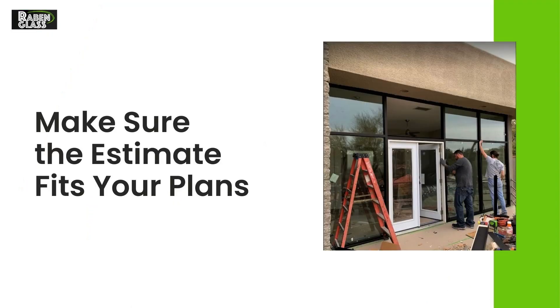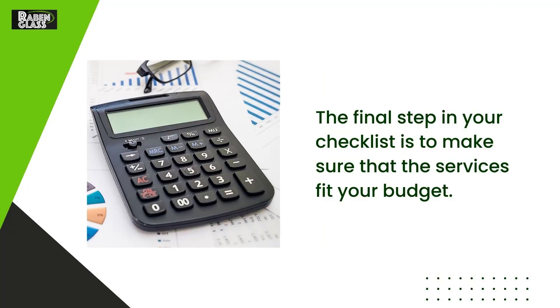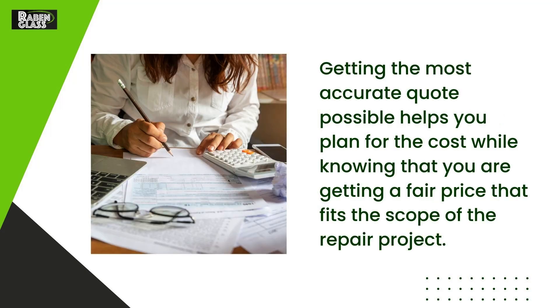Make sure the estimate fits your plans. The final step in your checklist is to make sure that the services fit your budget. Getting the most accurate quote possible helps you plan for the cost while knowing that you are getting a fair price that fits the scope of the repair project.